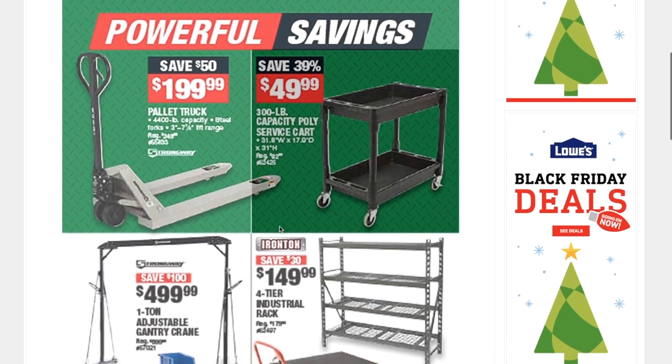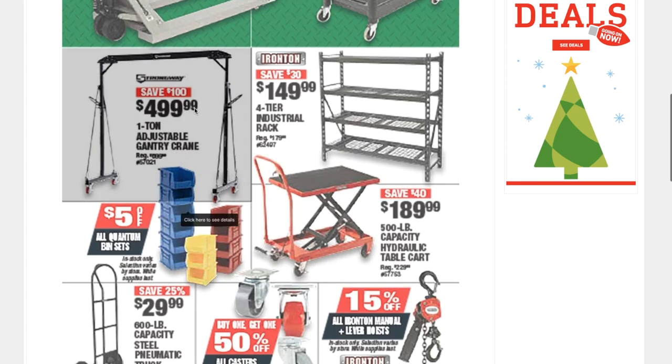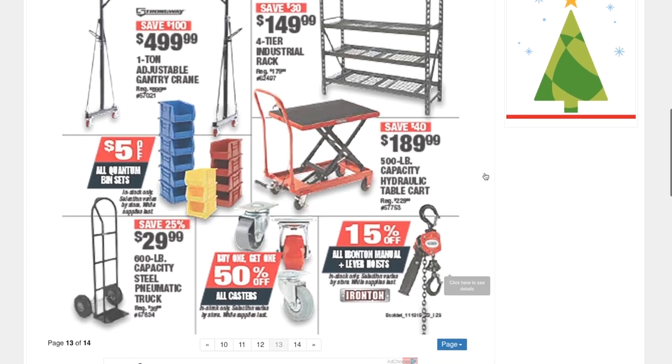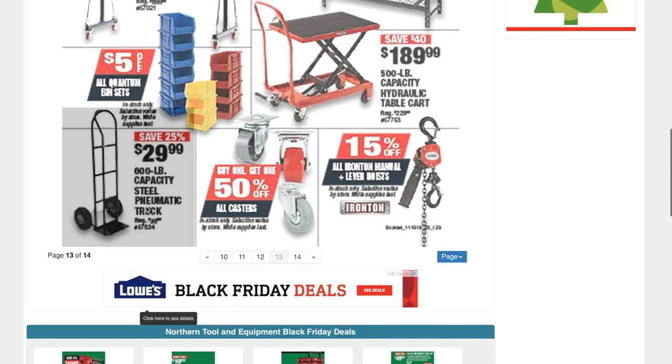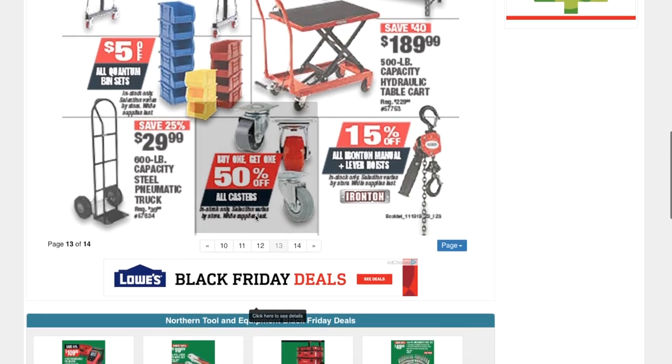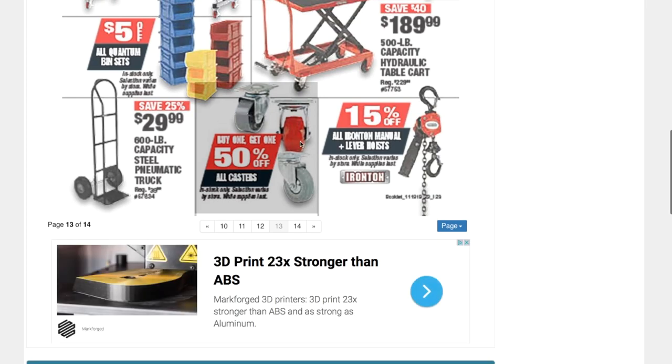An adjustable gantry crane for $499.99, a 500-pound capacity hydraulic table cart for $189.99, and a pneumatic steel truck for $29.99. If you want to put casters on all your benches and equipment at the shop so you can easily move them around, you can get 50% off on all casters.